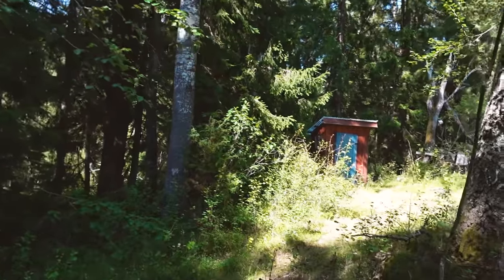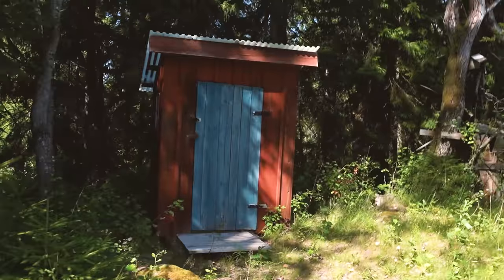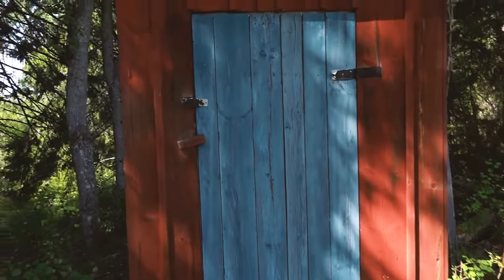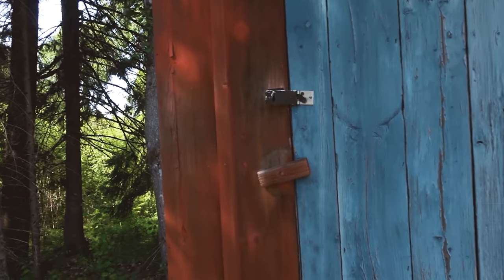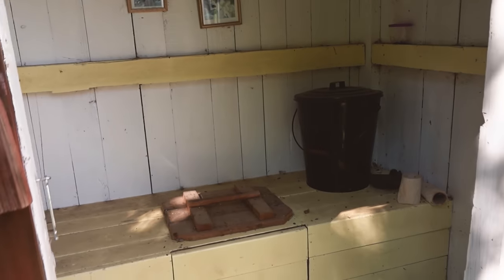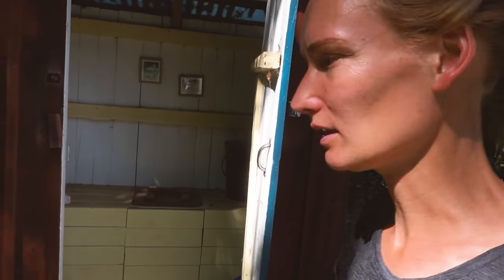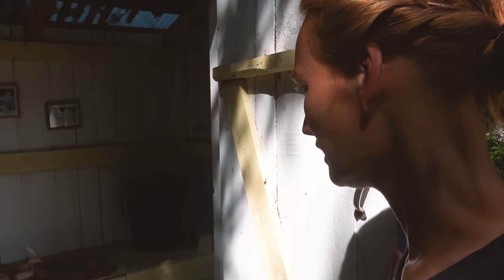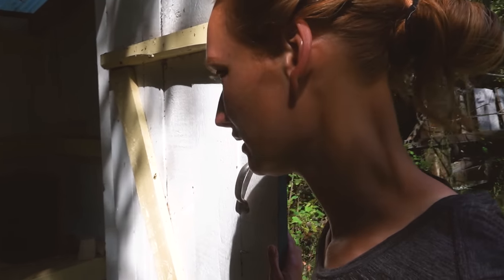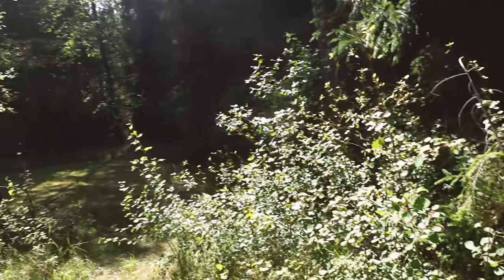We do however have an outhouse, so let me show you that. To be very honest, I've been here for about two weeks and I haven't used it yet. I mean, that's sort of cute, isn't it? It could be a lot worse. I definitely need to clean it and I'll have to use it because I can't continue to go into the woods forever. So this is the back of the property.